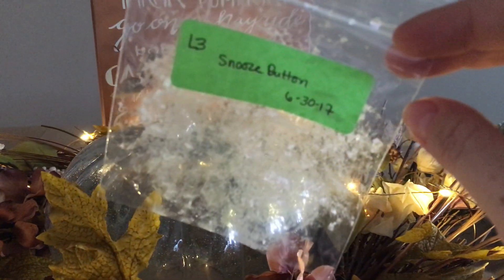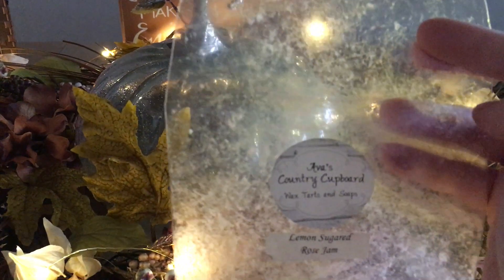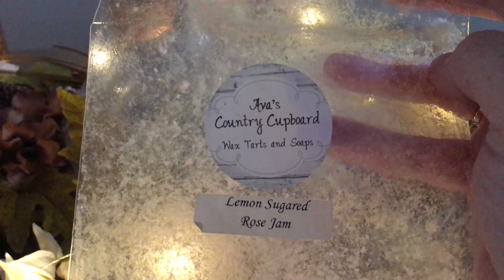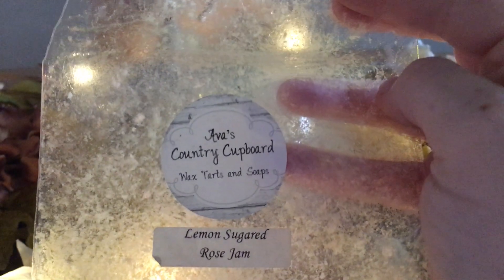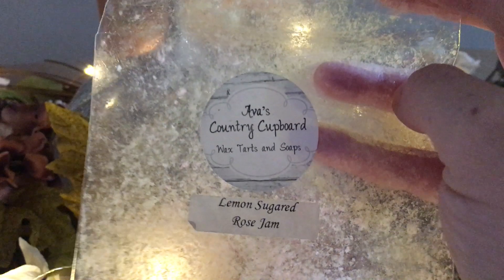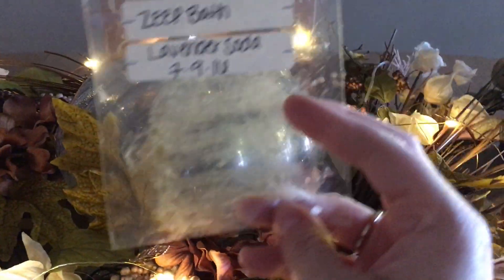L3 Snooze Button from my friend Beth — quite lovely, really enjoyed it, used it in my bedroom, fantastic. I melted the remainder of my Ava's Country Cupboard Lemon Sugar Rose Jam — really enjoyed this. Didn't find it successful on my large hot plate; I felt like I needed to put two tarts to get a good throw. But when I used little bunts in my smaller warmers — my Mainstays or my Math and Fireworks warmer — it was really really good. Highly recommend if you like lemon, sugar, rose jam.